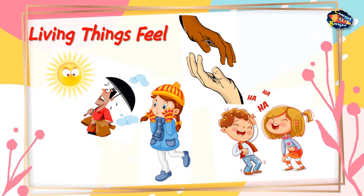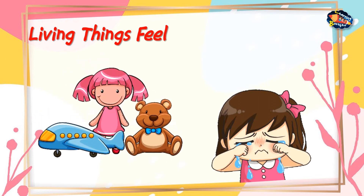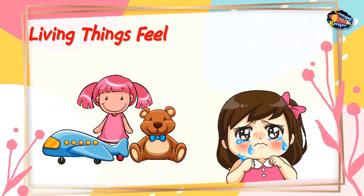Living things feel. Living things react to heat, cold, touch, light, etc. When you are happy you laugh. We all do so because we can feel it. Your toy will never cry when you throw it, because non-living things cannot feel.